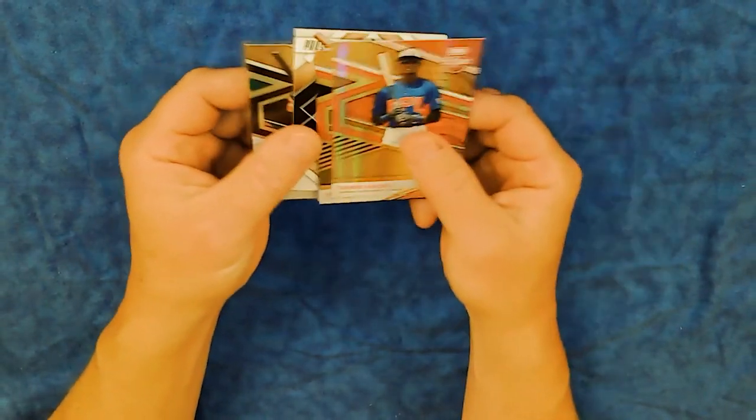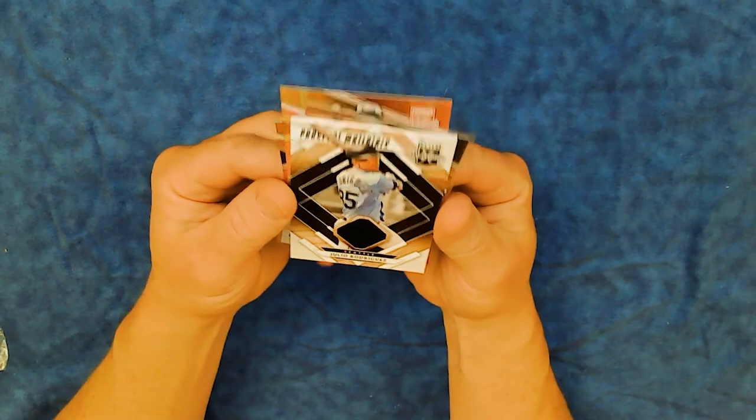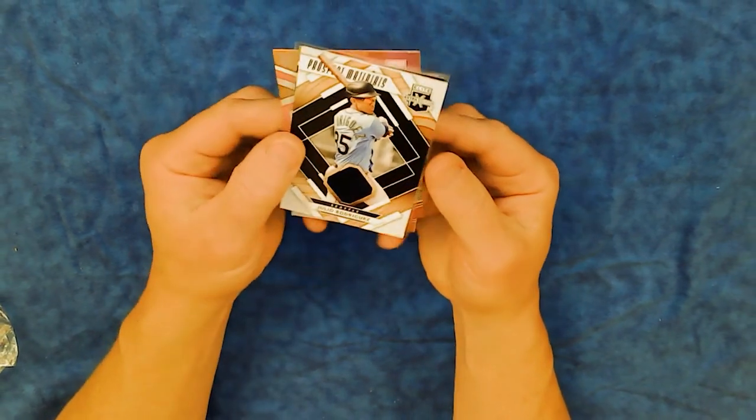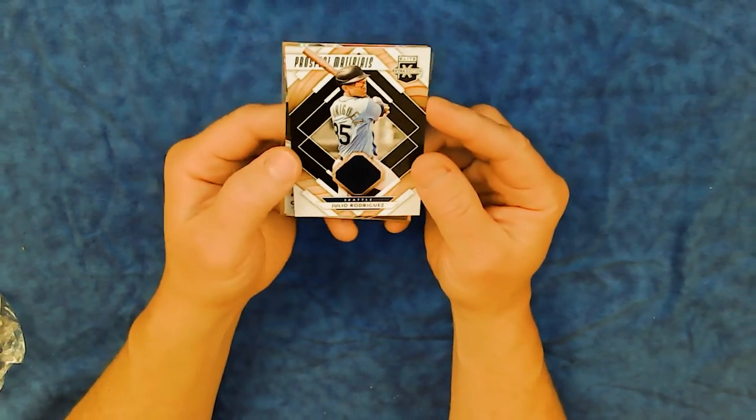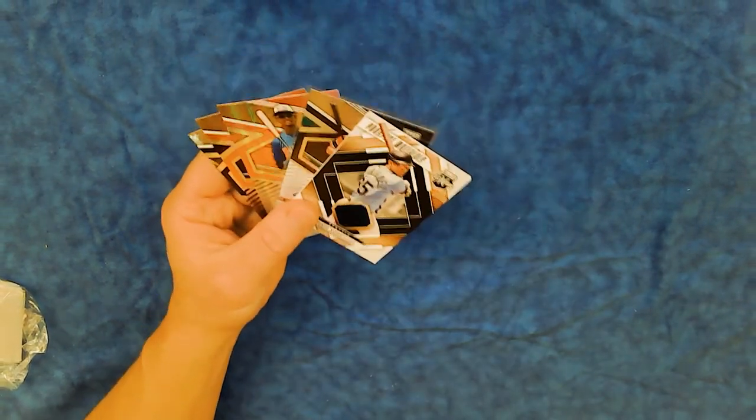That was fun. Wish I had more packs of that to open up. Thanks for watching — please subscribe, like, and comment as much as you can stand. Thanks.